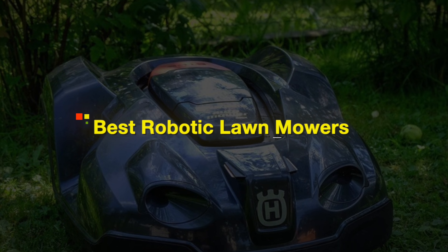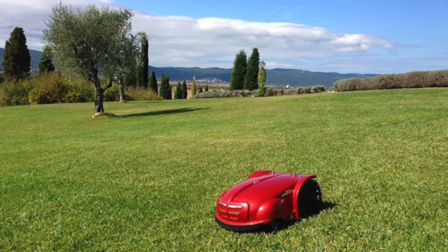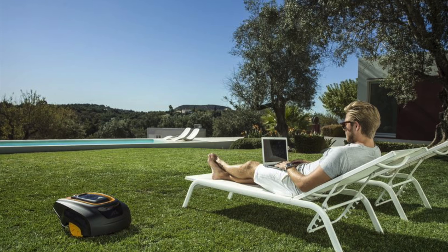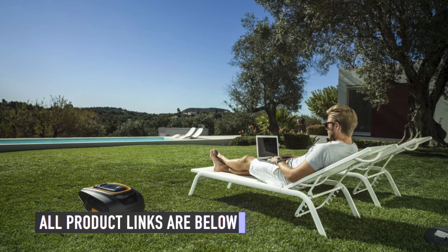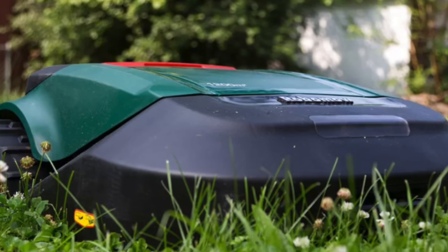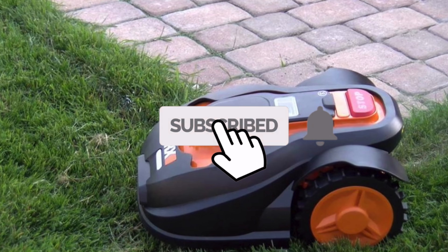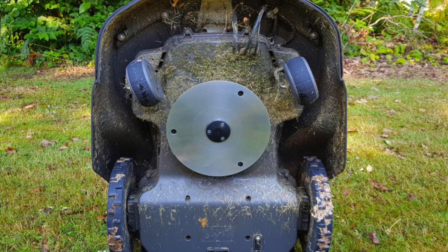Today, we'll be taking a look at the best robotic lawnmowers on the market this year. If you're interested in finding out the best robotic lawnmowers on Amazon, keep watching this video. The links to all the robotic lawnmowers mentioned in this video will be in the description below. If this is your first time here, smash the subscribe button and ring the bell icon for more videos like this. Let's move down to the list.